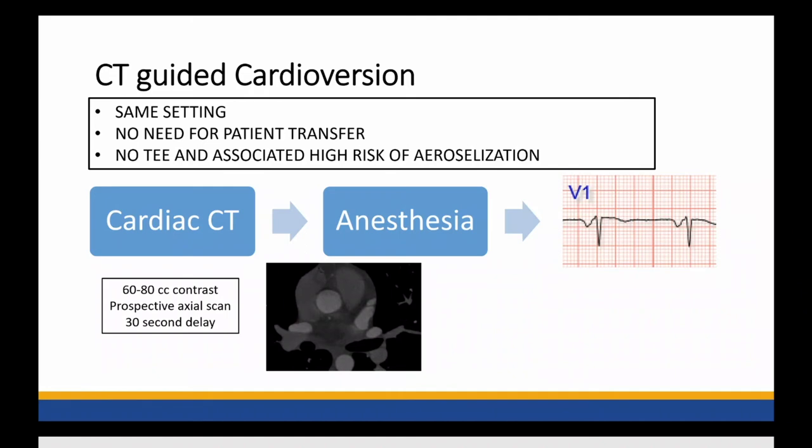This is done very efficiently — no need for patient transfers, no TEE required, no procedures requiring high risk of aerosolization. This has been practice changing. It really increased our throughput, made efficient use of beds, and it's going to be really hard to see how we go back to TEE-guided cardioversions post-COVID. This is a game changer in terms of appendage evaluation.